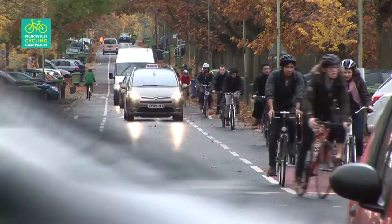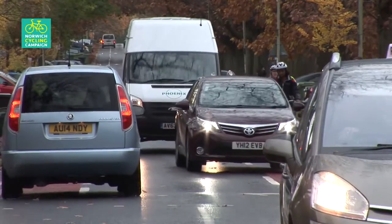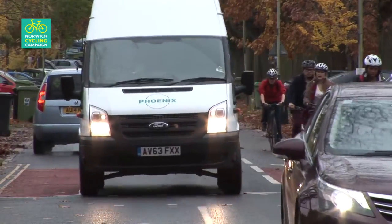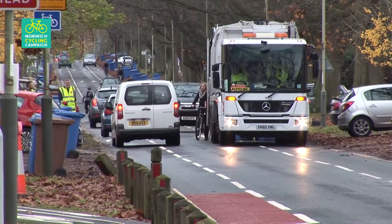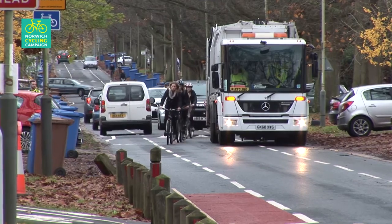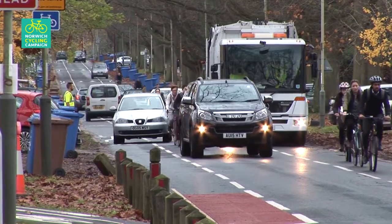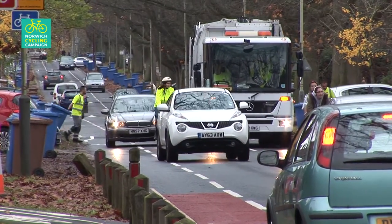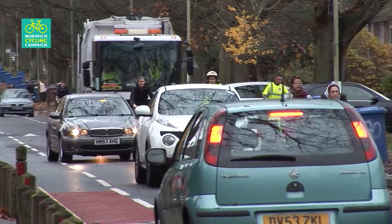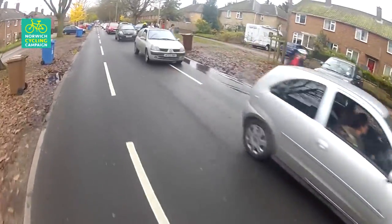At peak commuting times it becomes a real mess. The only way the two-way traffic can pass is for vehicles to drive in the cycle lanes, and so this design breaks down — there is in effect no cycle facility at peak times. Remember, not only is this a major commuting route to the UEA, the hospital and the research park, but also to the City Academy school. Children are supposed to be cycling along here. Unsurprisingly, not many do. When a vehicle parks in the cycle lane, which is a common occurrence, the situation becomes chaotic and very dangerous with cyclists caught up in weaving traffic.